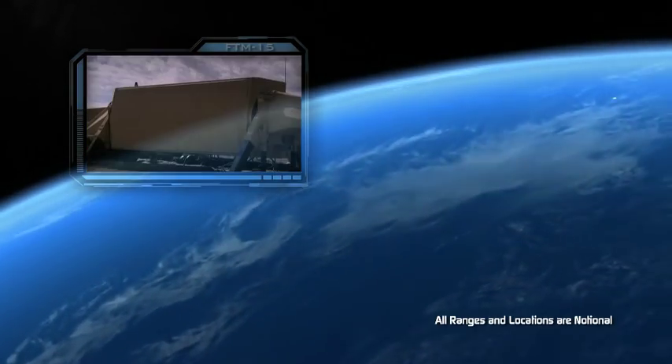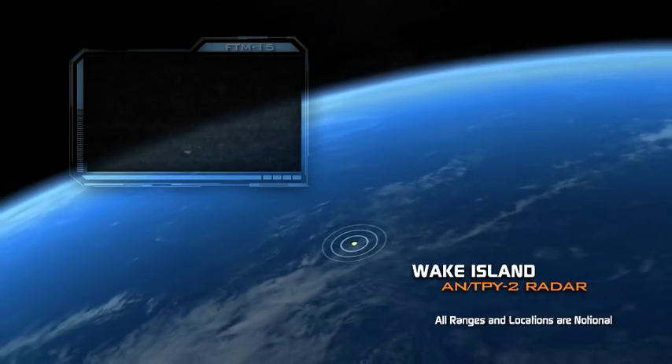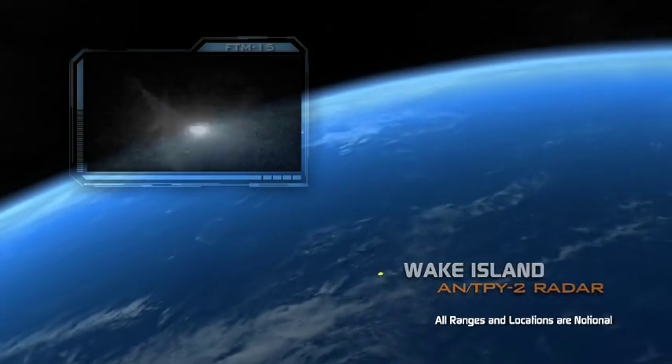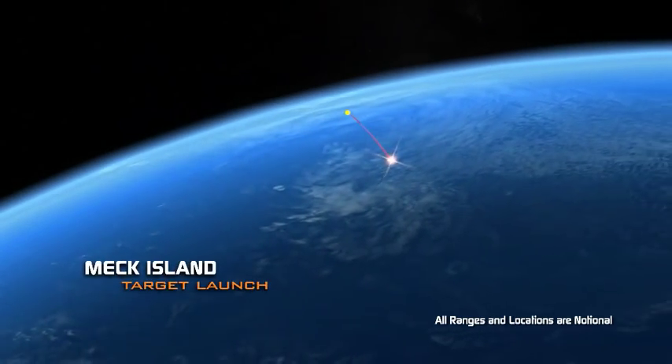We intercepted an intermediate-range ballistic missile over the Pacific Ocean — the longest-range missile ever destroyed by Aegis BMD.